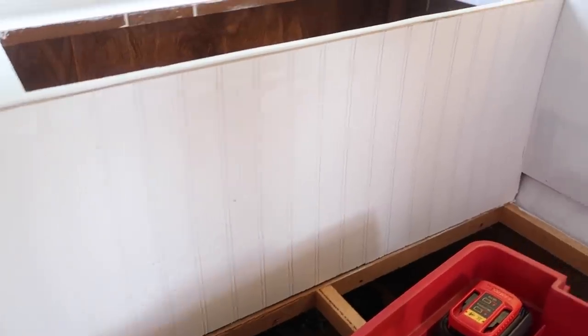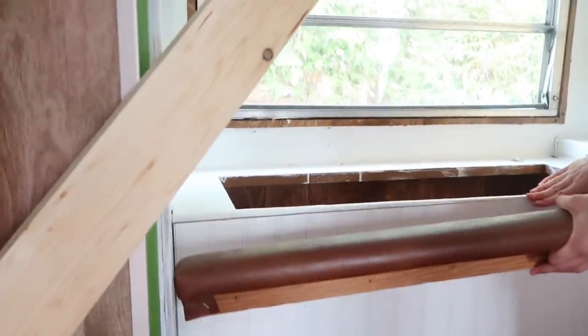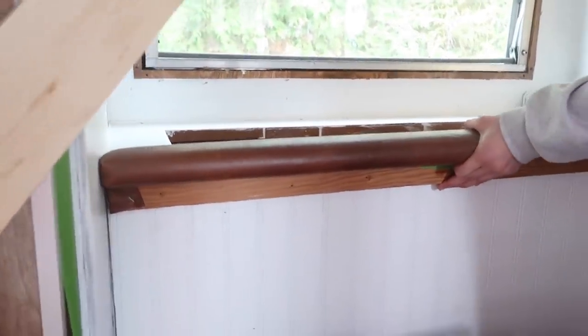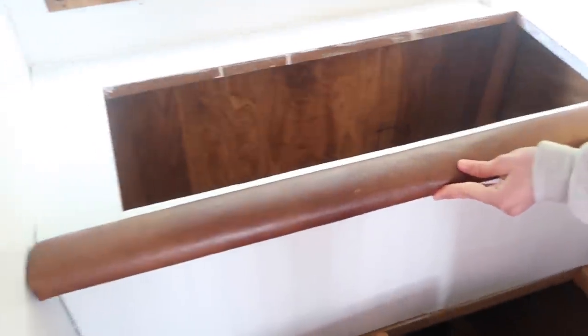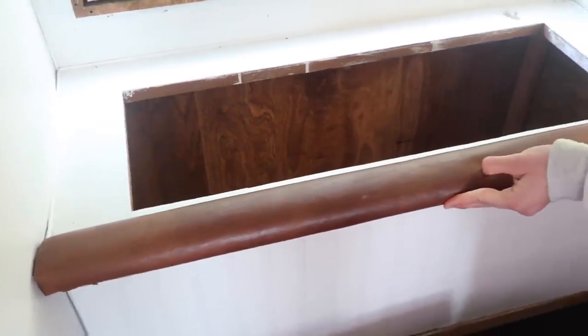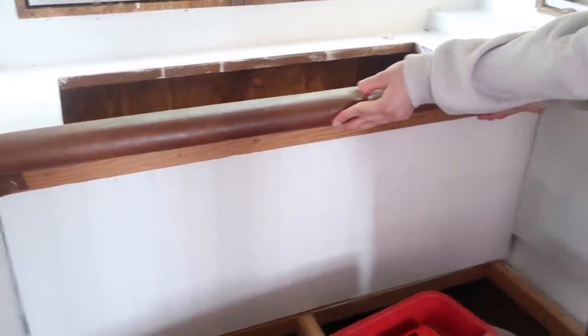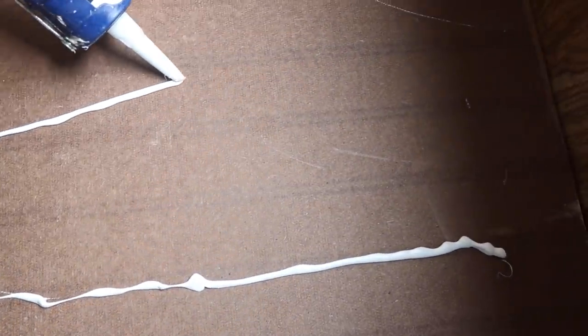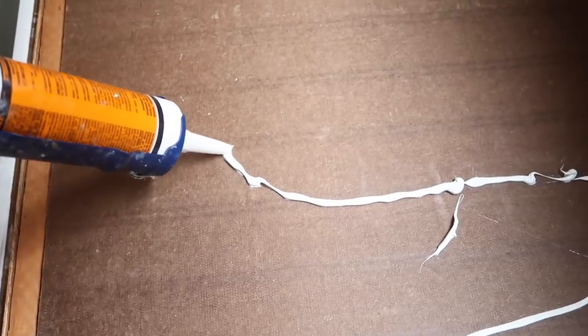We also have this headrest that goes right here. Let me know if you guys have campers — if you feel like you need the headrest — because we're debating on not putting it back in. We don't really know if we'll need it. I feel like I wouldn't lean all the way back in the camper, but maybe we would if we're sitting there watching TV or something.